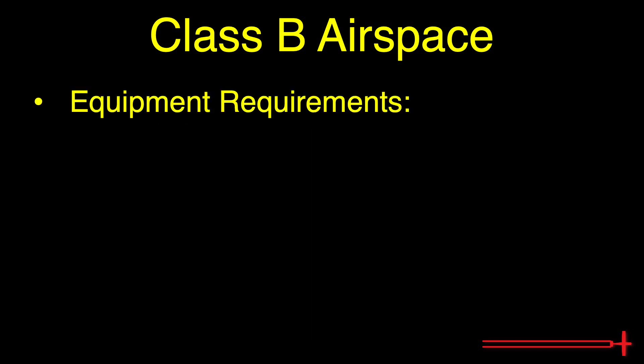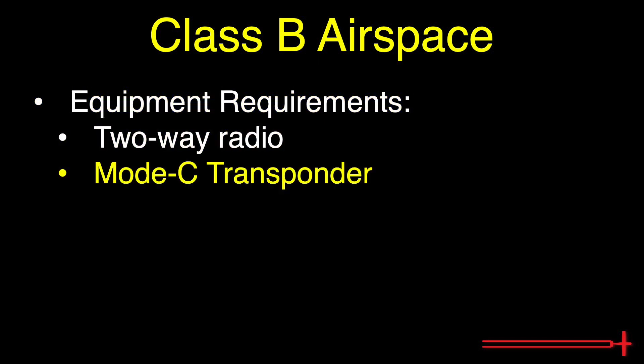Equipment requirements: Aircraft operating in Class Bravo airspace must be equipped with a two-way radio, a Mode C transponder, and ADS-B out. The Mode C transponder and ADS-B out are also required anywhere within the Mode C veil.